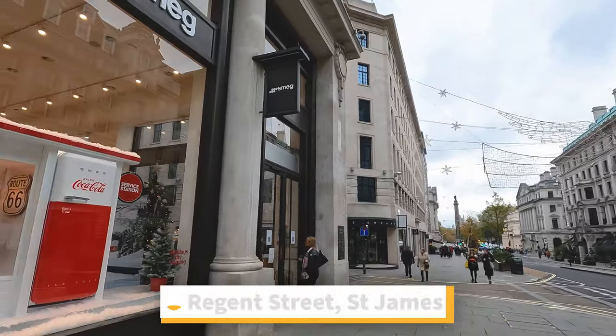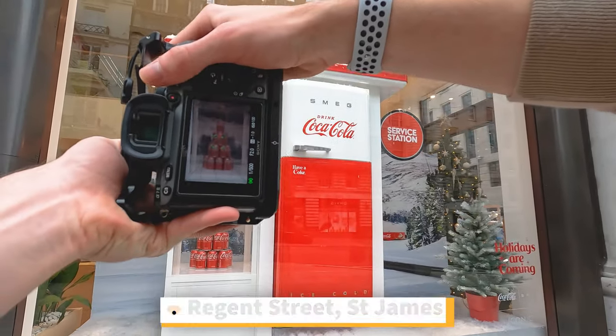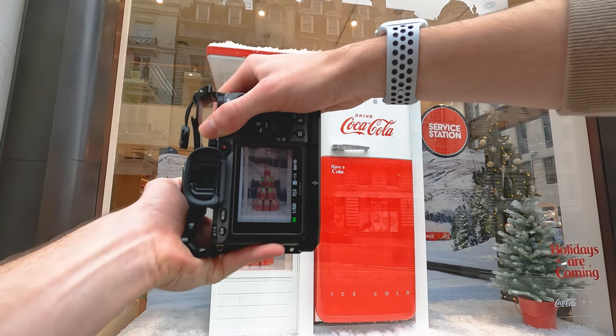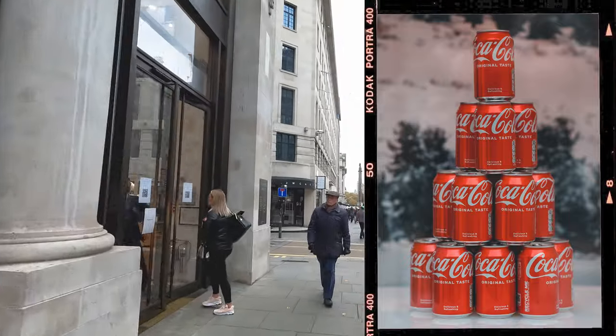Yeah so this is what I was saying about Regent Street — we've got some nice little product photography locations, just like this Coca Cola stand. Let's see what that looks like in the edit.